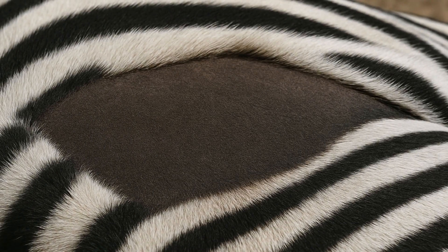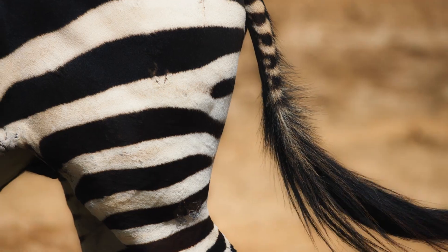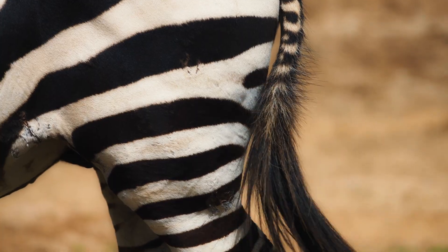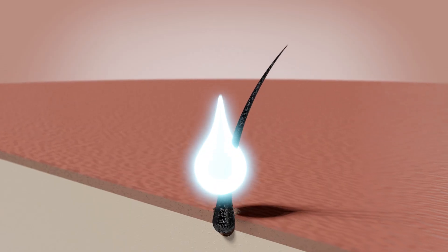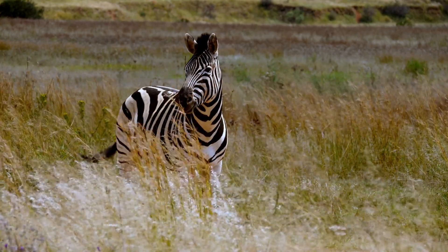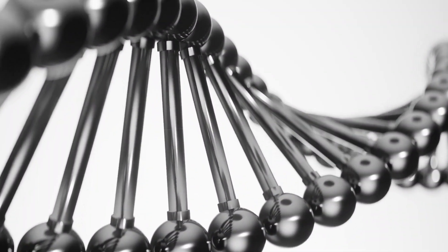Beneath the zebra's iconic coat lies the first clue. If you were to part the fur and look at the skin below, you would find that it is almost entirely black. The stripes themselves are not painted onto the skin, but created by the way pigment is produced in the hair. Where the hair follicles activate melanin — the pigment that gives color — the hairs grow black. Where those follicles stay silent, the hairs grow white. In other words, zebras are technically black animals with white stripes overlaying their dark skin. But the story doesn't stop there.